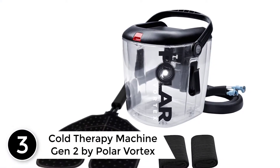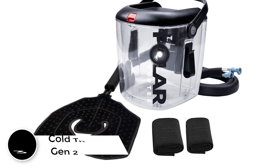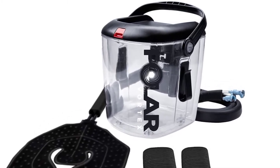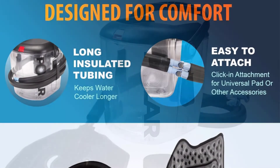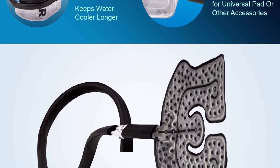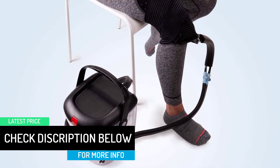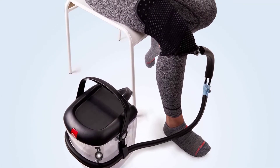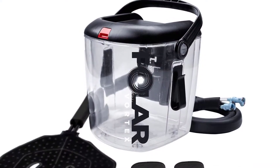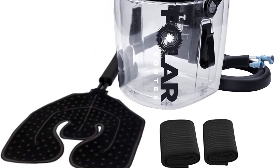At number 3: the Cold Therapy Machine Gen 2 by Polar Vortex. If you're suffering from an acute injury or addressing pain after surgery, this unit provides controlled cold water therapy to help patients manage pain and swelling, improve joint function, and quality of life. The package includes an ice therapy machine, therapy pad, foam insulated connector tubing, and adjustable secure straps. The key standout feature is its simplicity — just turn it on and everything works perfectly. It also features a double wall and a large 10-quart tank for water and ice, effectively treating post-surgical knee, hip, back, and pain and swelling due to injury.